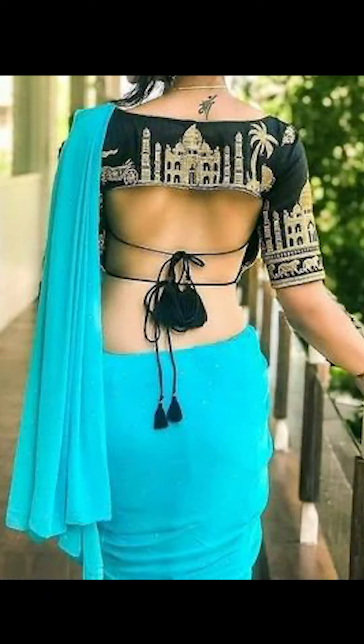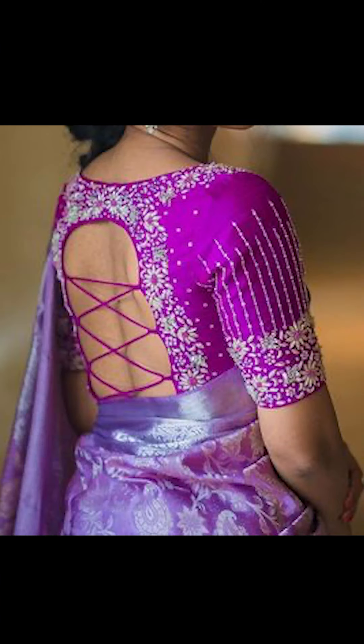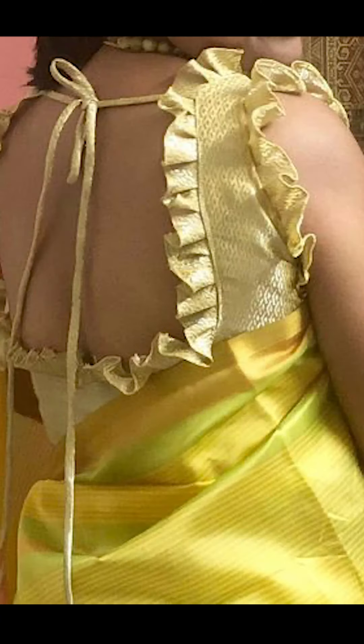Thank you for watching this video. If you liked this video, remember to subscribe to Fashion Trends so you could purchase similar types of these beautiful and amazing back neck blouses you've seen in this video. You can buy these on Amazon by clicking the link below in the description box.